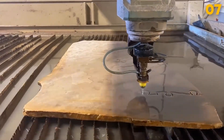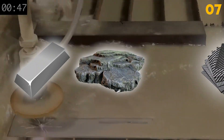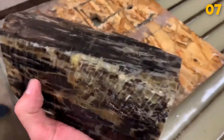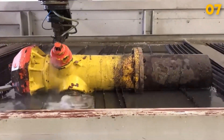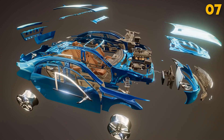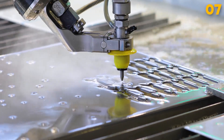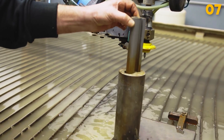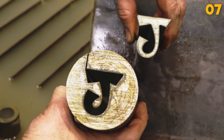High Pressure Water Jet Cutter. The high-pressure water jet cutter harnesses the power of water mixed with abrasive particles to cut through various materials like metals, stones, and composites. This non-thermal cutting method allows for precise and intricate shapes without generating heat-affected zones. The versatility of water jet cutters makes them valuable in aerospace, automotive, and architecture industries. The cost can range from tens of thousands to several hundred thousand dollars. With minimal material waste and clean-cut edges, these machines are environmentally friendly alternatives to traditional cutting methods.